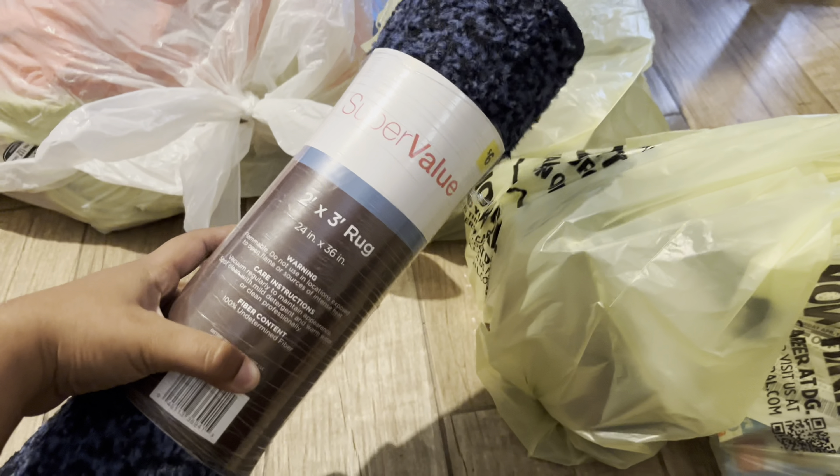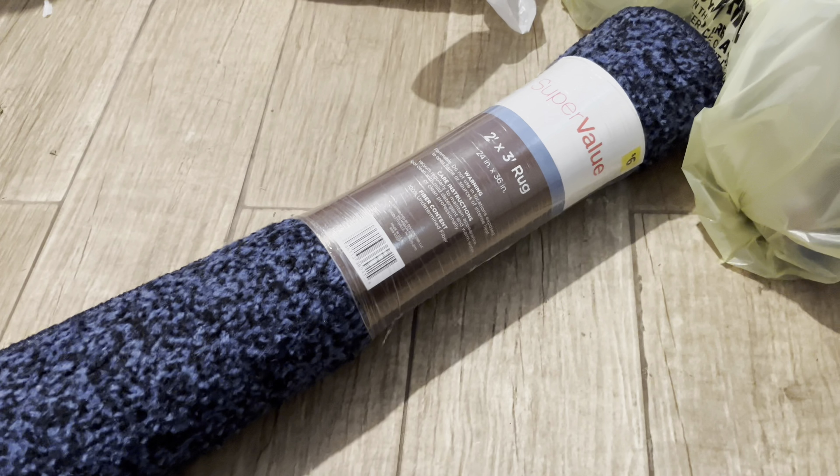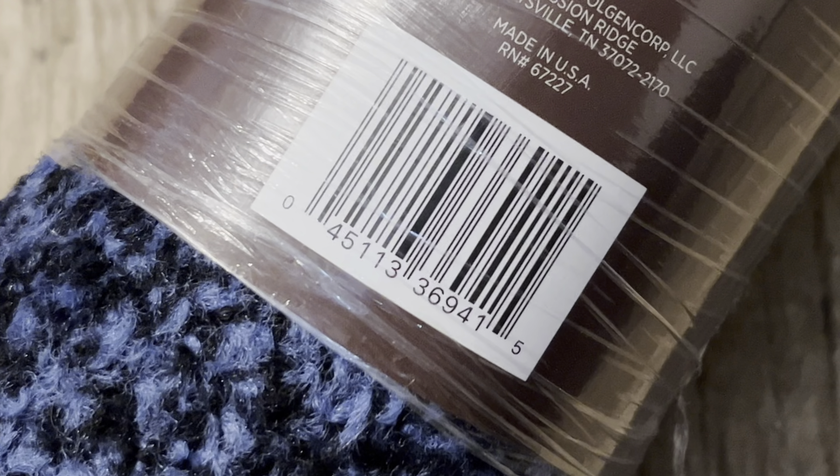So the only rug that turned out to be a penny was this one here. It is a super value, six dollars, two by three rug, and the UPC ends in 94.15.